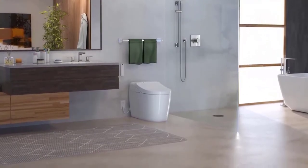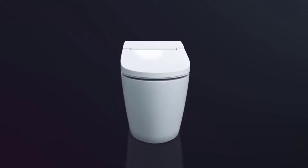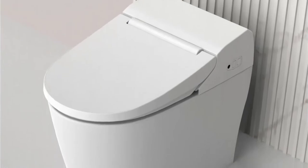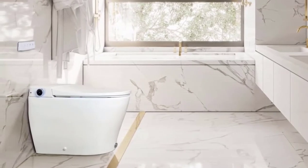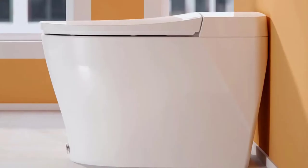You use the toilet daily, so purchasing one will be entirely worthwhile. With the speed of light, smart toilets have swept the market. They also have a futuristic, stylish aesthetic. In Japan, having a smart toilet is commonplace. Slowly but surely, the rest of the world will follow suit.